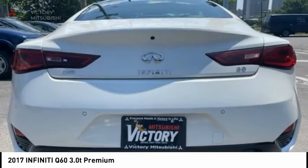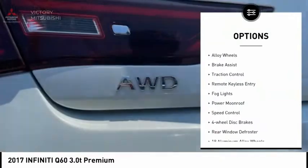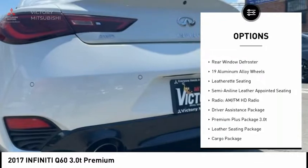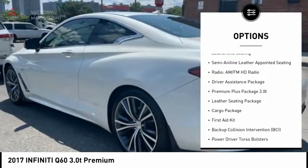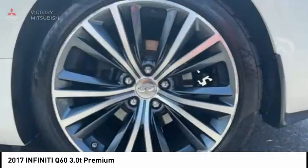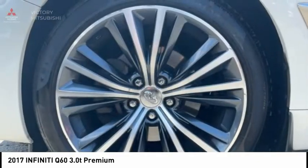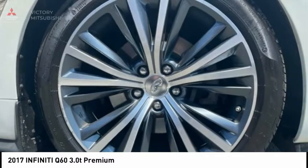Here are some of this vehicle's great options: electronic stability control, alloy wheels, brake assist, traction control, remote keyless entry, fog lights, power moonroof, speed control, four-wheel disc brakes, and rear window defroster. Drive away with a great deal on this vehicle. Call or stop in today.